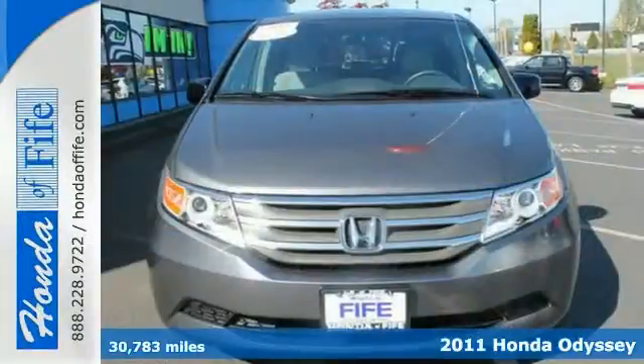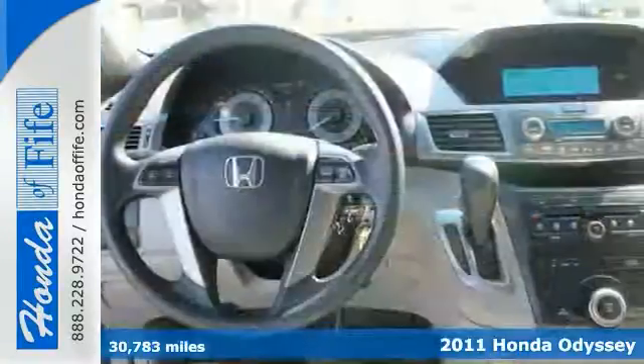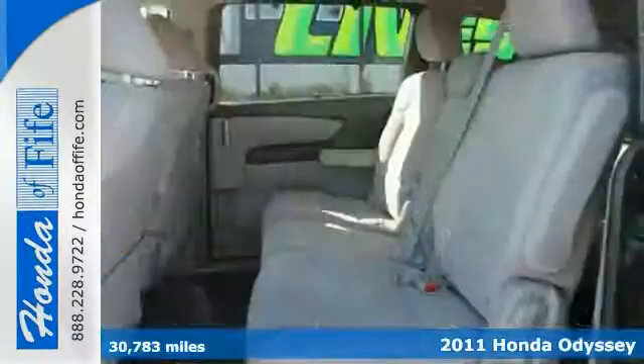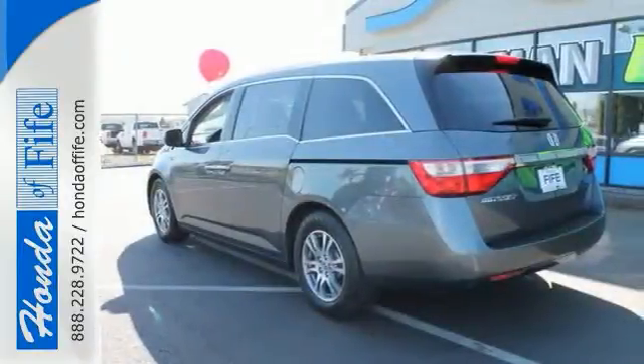Still driving around that old thing? Check out this gorgeous one-owner 2011 Honda Odyssey. It has dual-zone climate control, a multifunction steering wheel, and a sporty rear spoiler. With plenty of passenger room, you won't have to worry about being cramped.